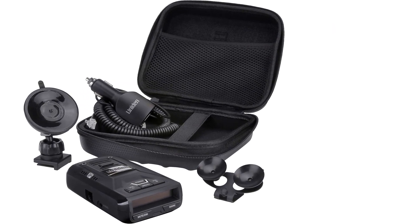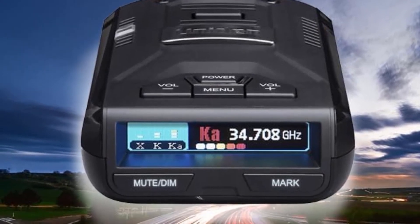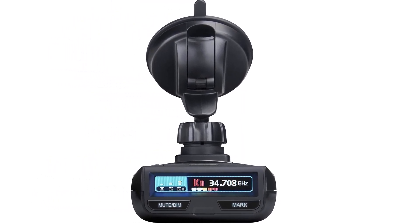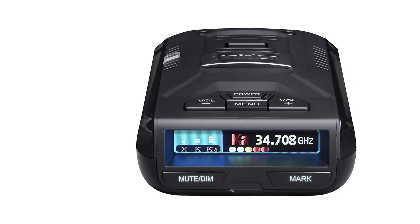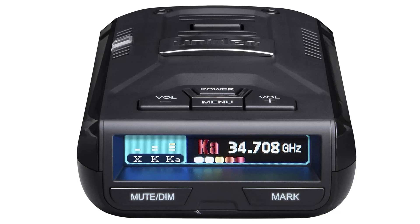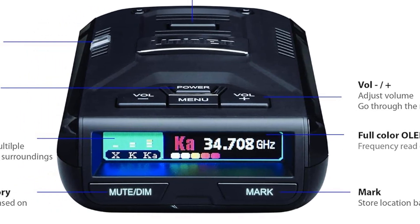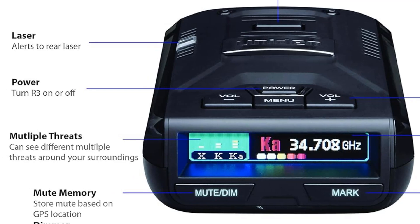The GPS also allows users to mark frequent locations of speed traps or red-light cameras. The multicolored OLED display ensures clear visibility of alerts and displayed information, and users can switch to voice/visual alerts for added safety and discretion. Uniden provides a preloaded database of frequently updated speed trap and red-light camera locations, offering long-range and high sensitivity to protect against speeding tickets and keep you aware of the situation so you can drive safely.